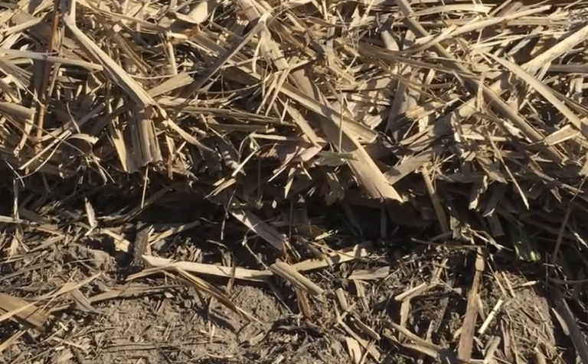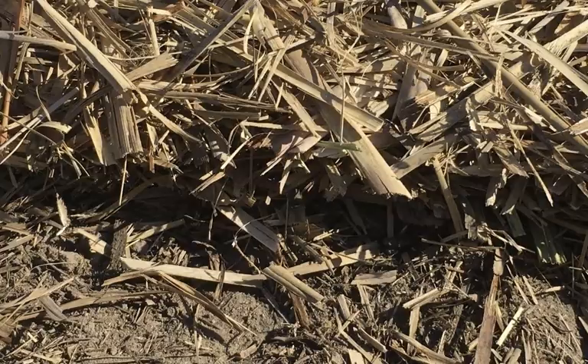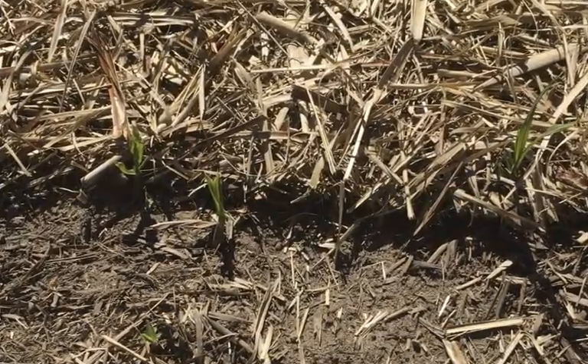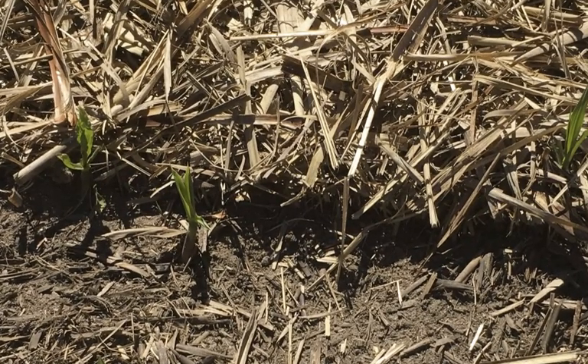There's a lot of challenges cutting through this amount of trash. Currently, we use heavy colter systems and the more colters you have, the greater weight you've got to have on the implement for penetration.